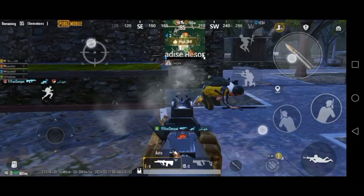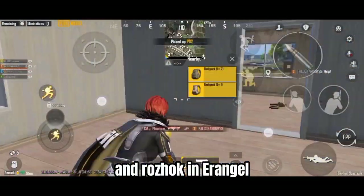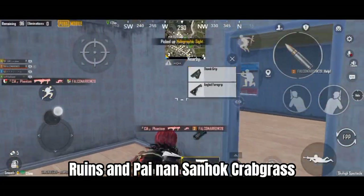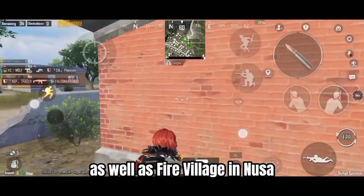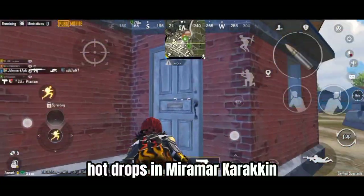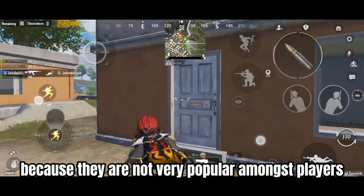Number 8: Honorary Mentions. Other hot drops not mentioned include Novo and Rozhok in Erangel; Ruins and Pai Nan in Sanhok; Crabgrass and Gornoye in Livik; as well as Fire Village in Noosa. Hot drops in Miramar, Karakin, and Vikendi have not been mentioned because they are not very popular amongst players.